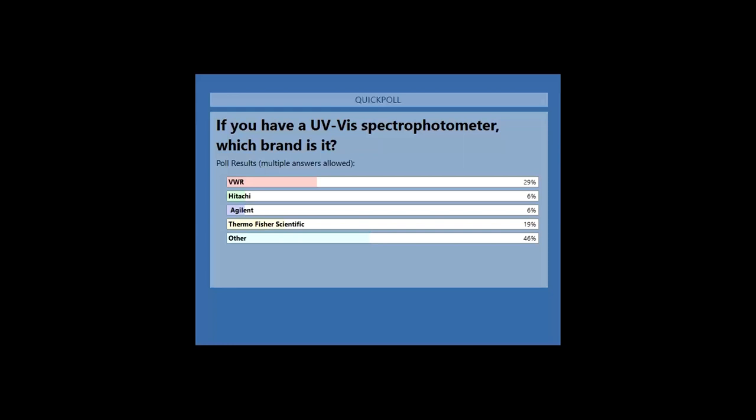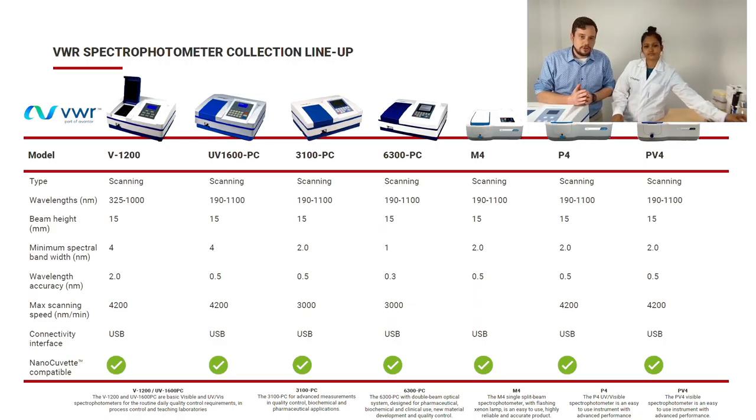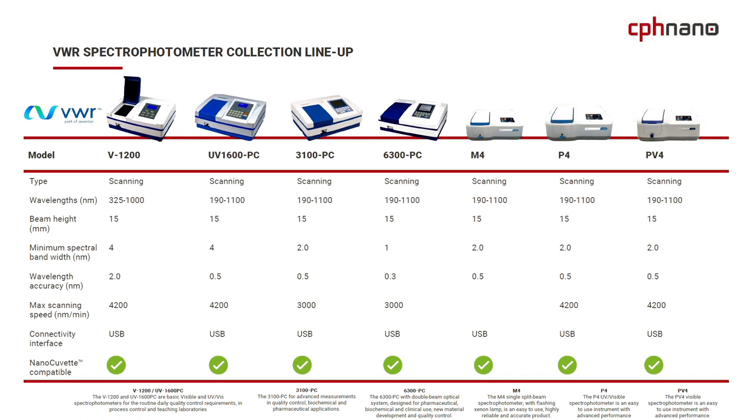From the poll results, we can see about 29% VWR spectrophotometers, which is a significant market share. But interestingly, around 60-something percent said they have other instruments, which tells us about a very diverse market with a lot of different instrumentations out there.